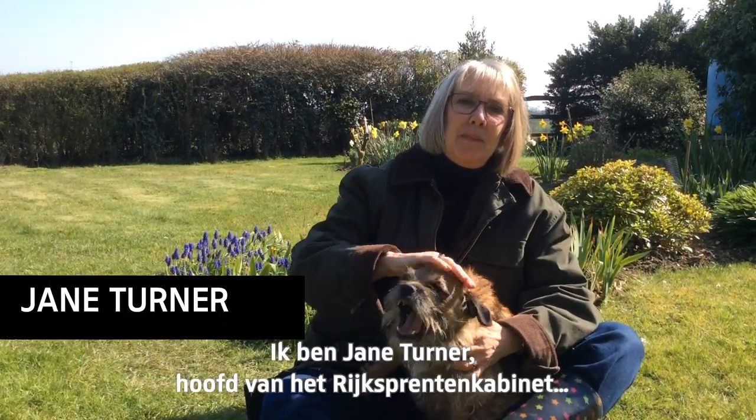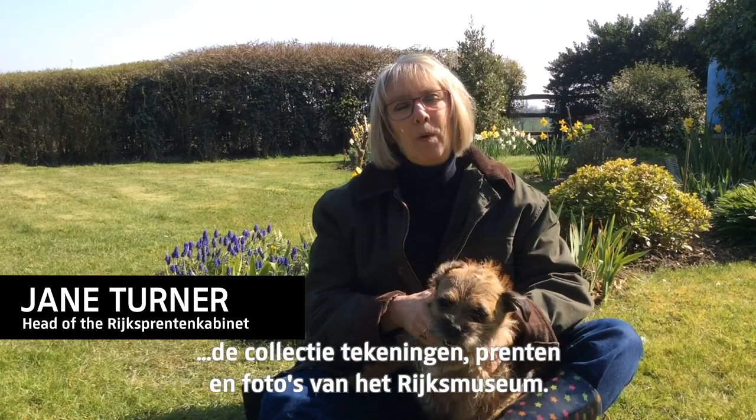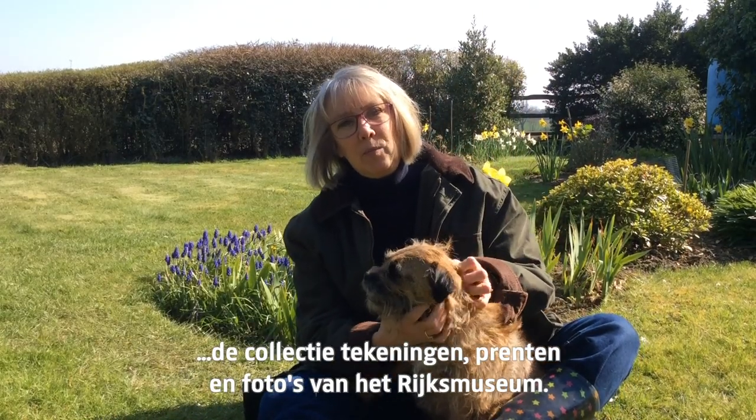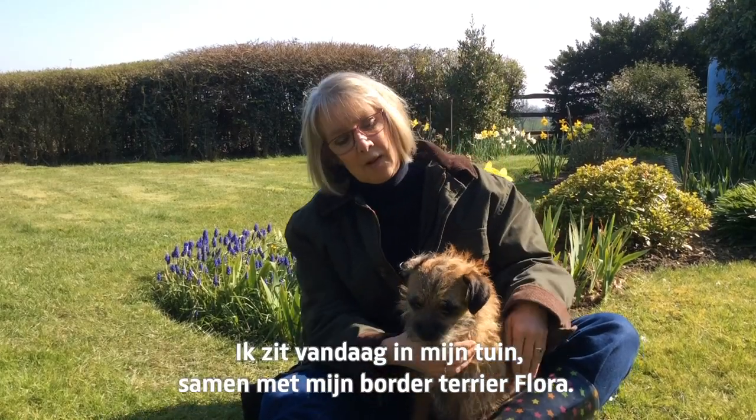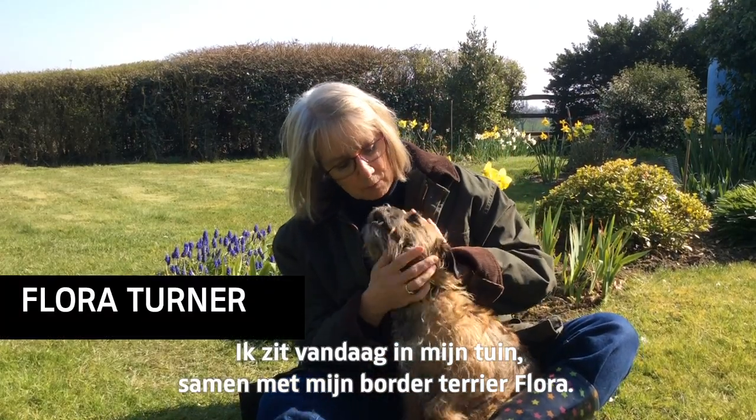Hi, I'm Jane Turner, head of the Rijksprinting Cabinet, the Rijksmuseum's collection of drawings, prints and photographs. I'm coming to you today from my garden, along with my Border Terrier, Flora.